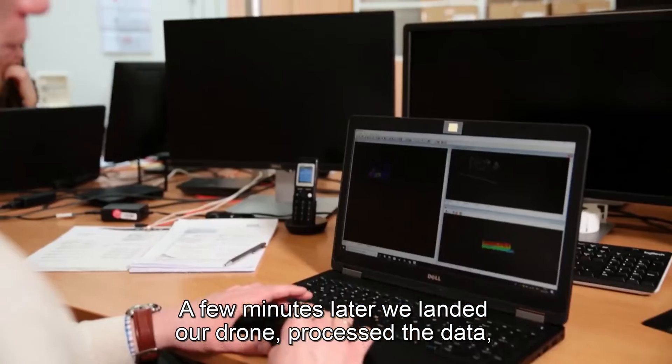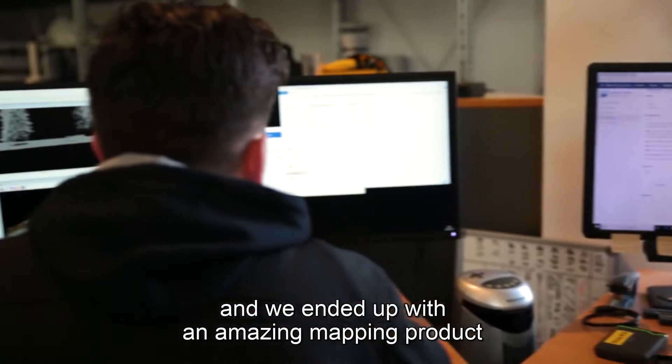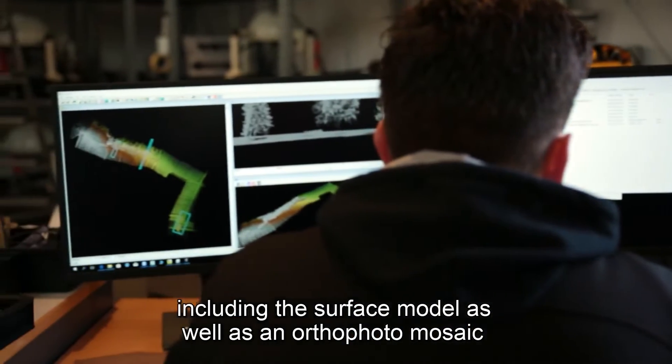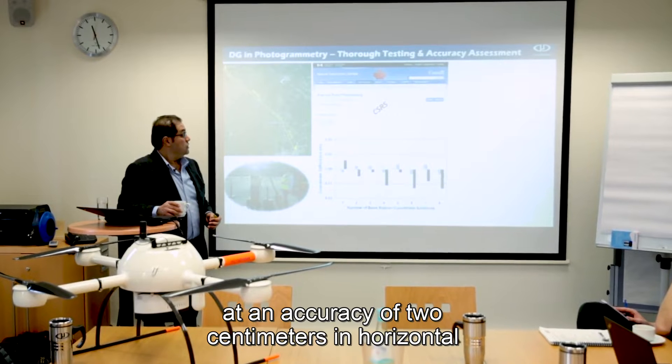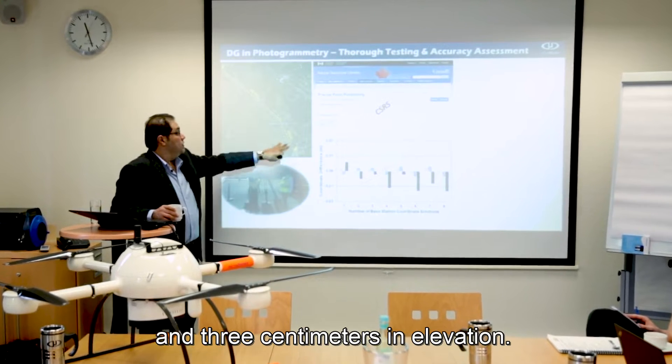A few minutes after landing the drone, we processed the data and ended up with an amazing mapping product — including a surface model and an orthophoto mosaic — at an accuracy of two centimeters in horizontal and three centimeters in elevation.